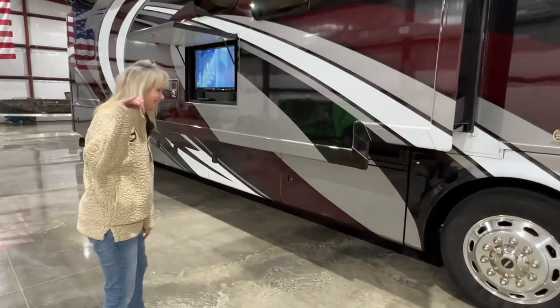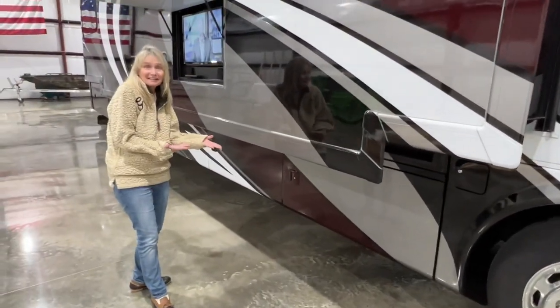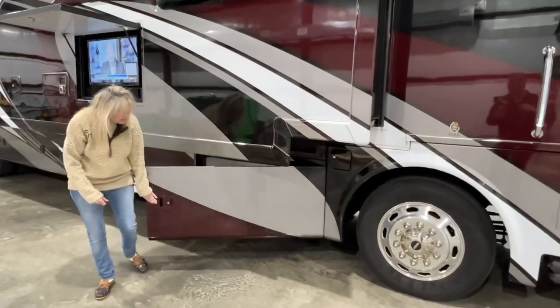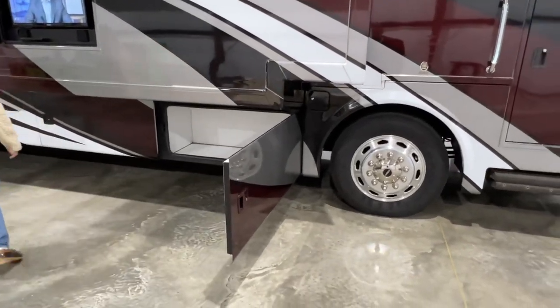Here's Camille, my wife — she's going to help us out. You might want to mention that we're inside today. Yes, we are, which is nice in the wintertime. When you do come, you'll pick this up in a climate-controlled facility, so that will be nice too.